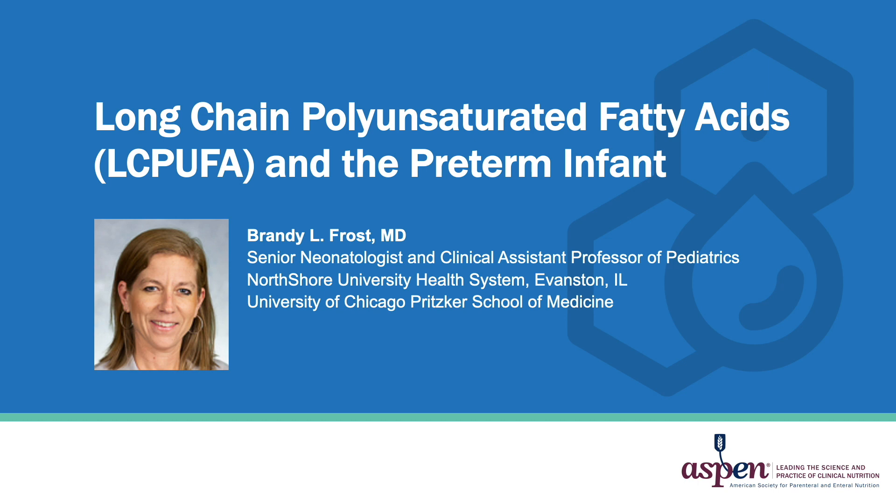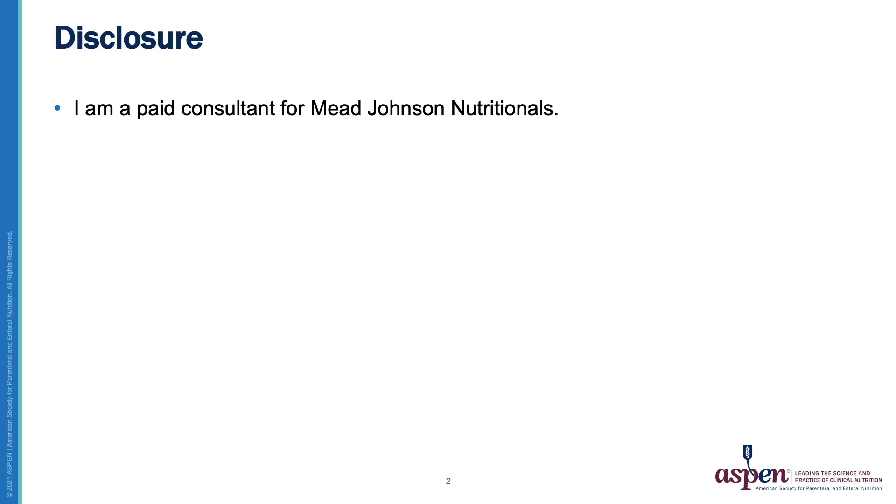Today, I will be discussing long-chain polyunsaturated fatty acids, which I will refer to as long-chain PUFAs or PUFAs and the preterm infant. I would like to disclose that I am a paid consultant for Mead Johnson Nutritionals.